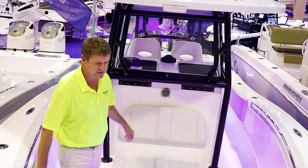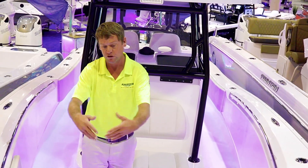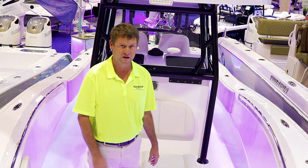This boat has the extra seating up front. It is also available in the open, which they call a tournament, which would have no seating up front where you can walk all the way around.